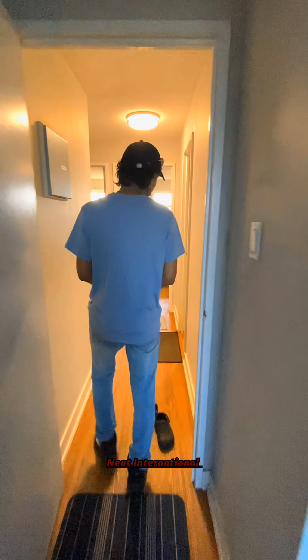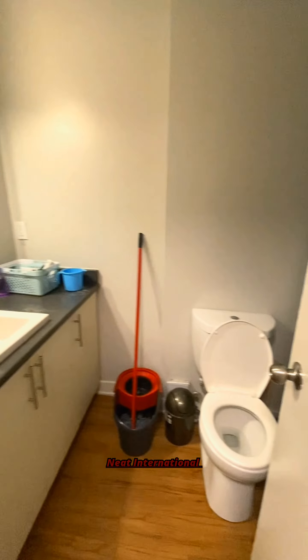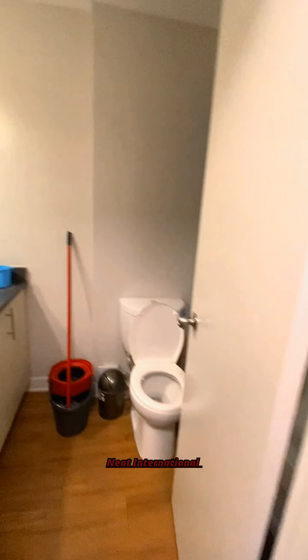It has a double sink, dishwasher, microwave, and fridge — everything will be included in the apartment. It has a total of three rooms. Let's give it a look. This is the first room; all the rooms are equal. That's the second room.